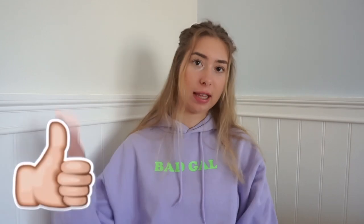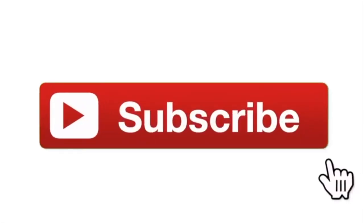So that was everything for my bathing suit haul. Hopefully you guys liked it and found it helpful. If you did, make sure to hit that like button and subscribe if you haven't already. I'll see you guys in my next video. Bye!